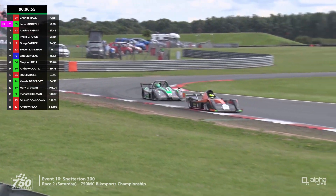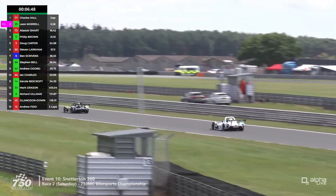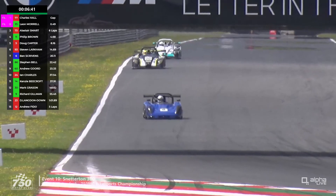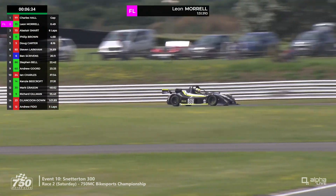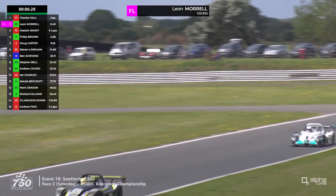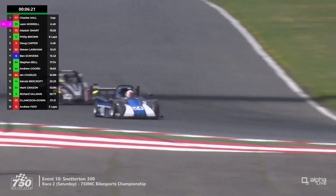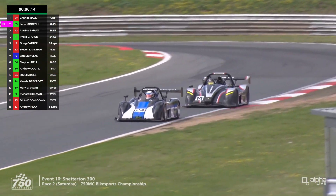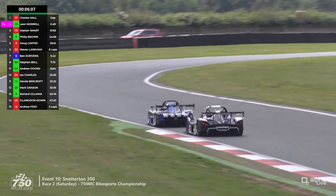Going back to Larkham — it's one thing travelling over for Anglesey, it's another for Snetterton, on totally the other side of the country. Now there's Andrew Gord — we haven't seen huge amounts of Andrew this season, so good to see him back out. He's having a battle with Stephen Bell, who's been a long-time 750 Motor Club competitor going back to the RGB days in front-engine cars, running with Tim Gray Motorsports, another long-standing team in the 750 Motor Club. New fastest lap again for Murrell — 1:51.91 — but Charles Hall did a 1:51.98 that time through, so very little to choose between them.